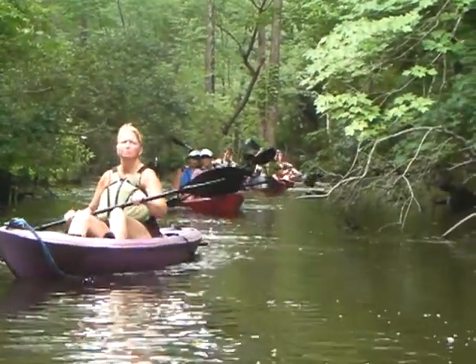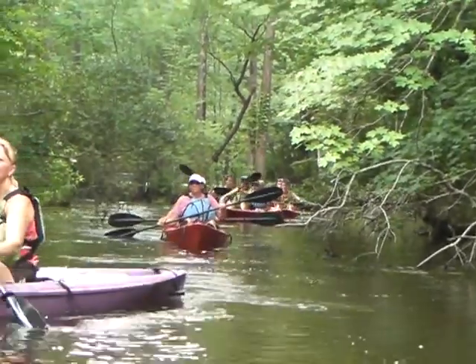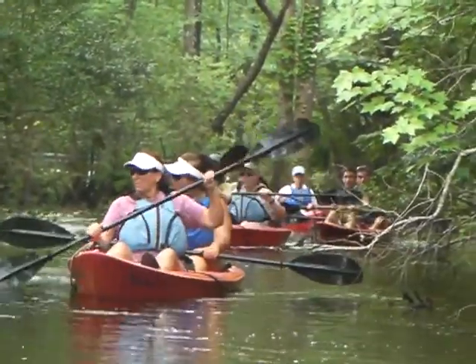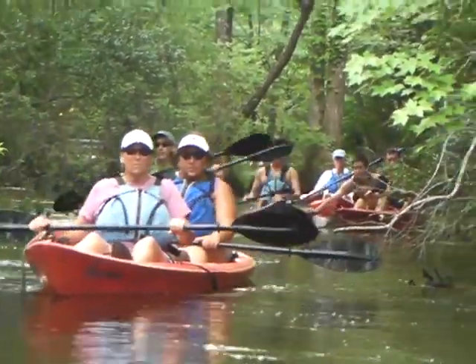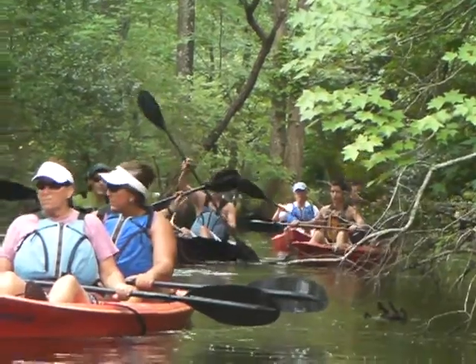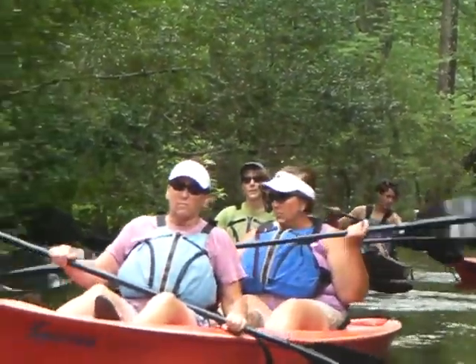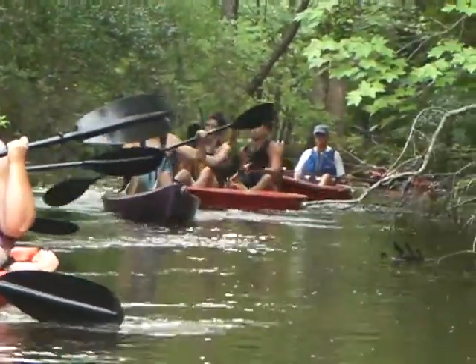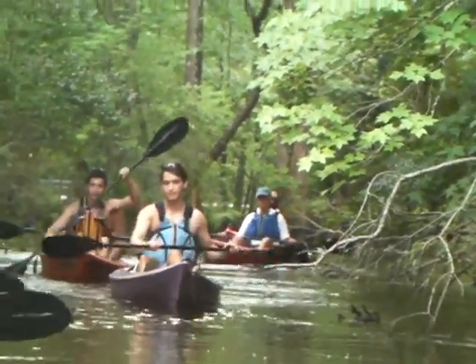This is an edge of the Dismal Swamp. We often get confused because we put political boundaries around them and we have a Great Dismal Swamp National Wildlife Refuge. Well, that's just the part that we actually preserved. The Dismal Swamp is a massive swamp, ten times the size of the refuge, and the refuge is huge, that encompasses the entire swamp that straddles the Virginia-North Carolina border.